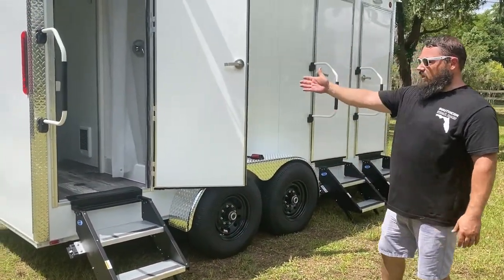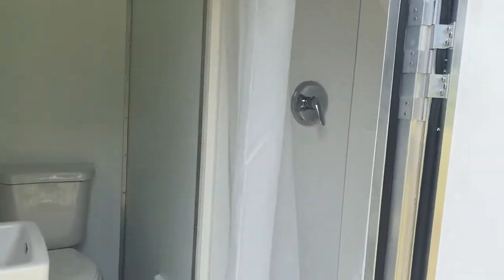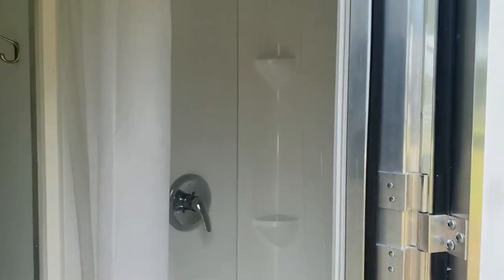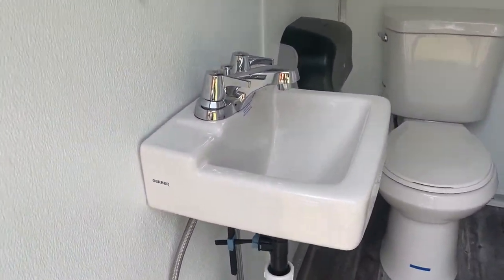If you take a look inside our trailer, we have the shower on the right. The toilet is in the direct rear and we have a Gerber sink. It's a smaller sink that allows us to have a little bit more access in our smaller trailers.